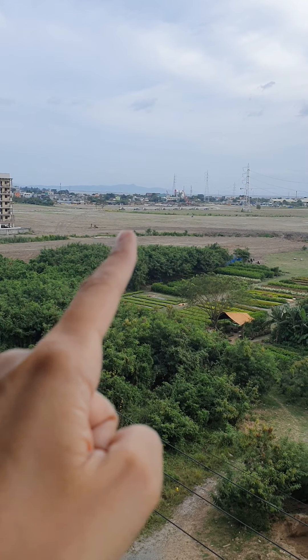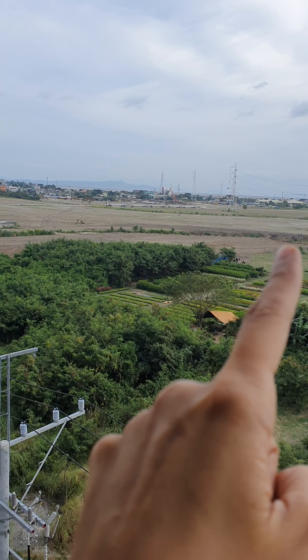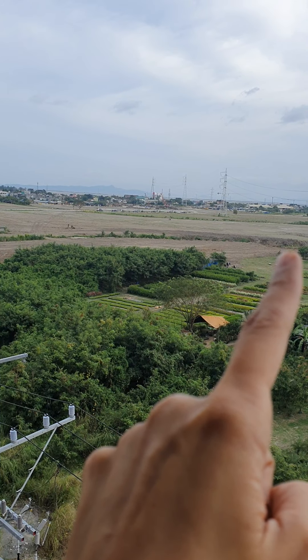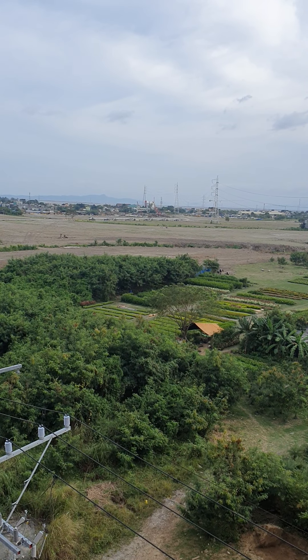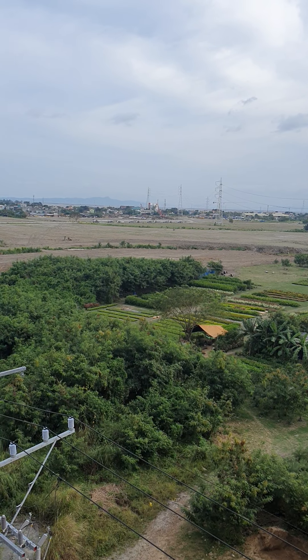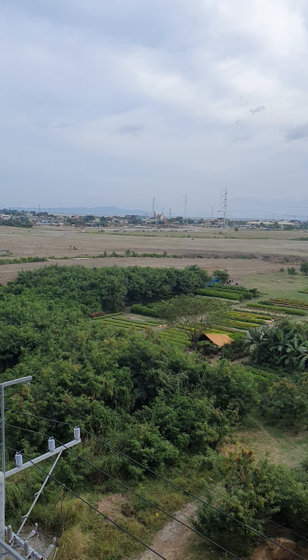You can see that area — it is a new road going to Western Bicutan, and also going to C6, then Lakeshore, and then Pasig.